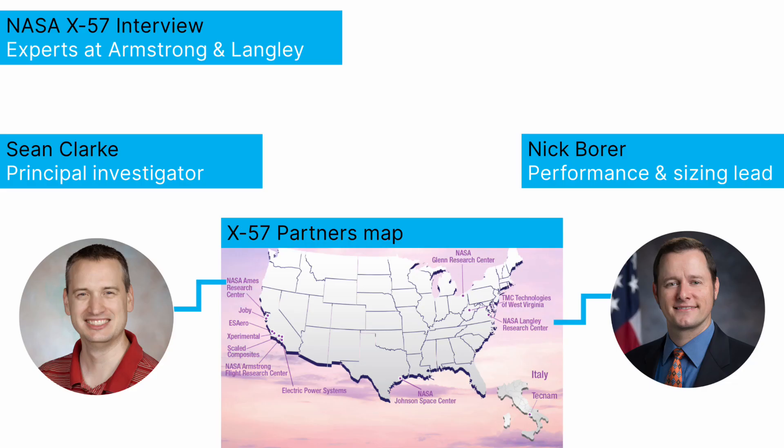We interviewed Sean Clark, the principal investigator at Armstrong, who is looking after the complete electrical system, including batteries, inverters and so on. We also spoke to Nick Borer, who is the deputy principal investigator and performance and sizing lead at Langley. He looks into the aircraft configuration and into the design and performance analysis. Enjoy the interview.